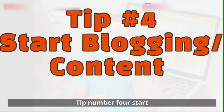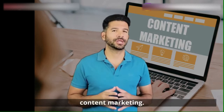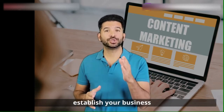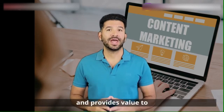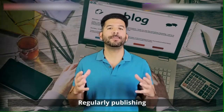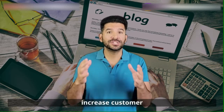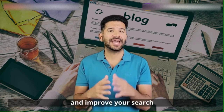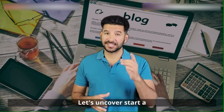Tip number four: start blogging — content marketing on your catering website. Content marketing helps establish your business as an authority in your field, improves SEO, and provides value to your audience. Regularly publishing relevant content can drive more traffic to your website, increase customer engagement, and improve your search engine rankings. But how can you get started, and how can ChatGPT assist?